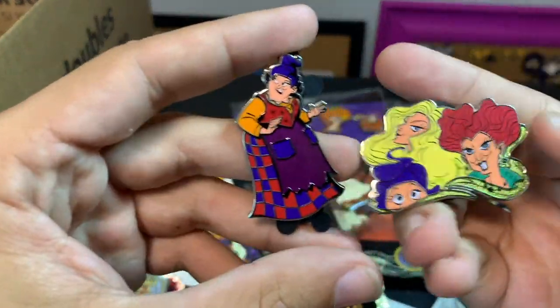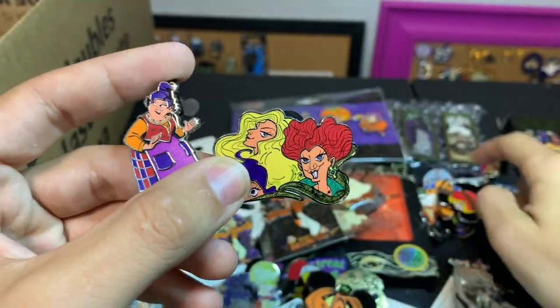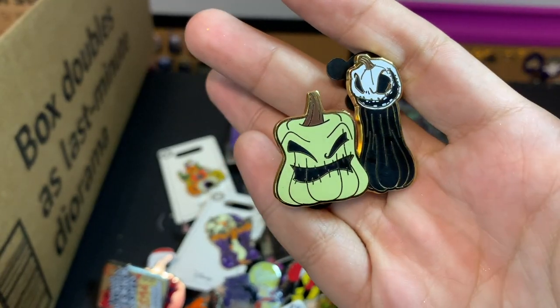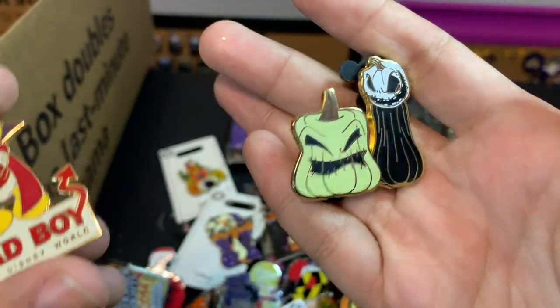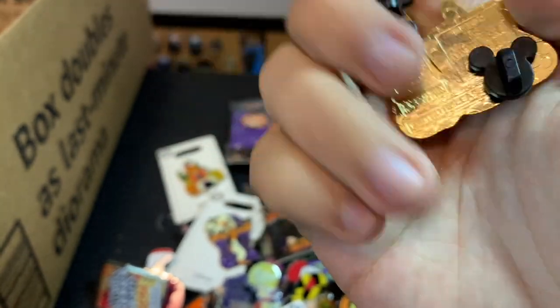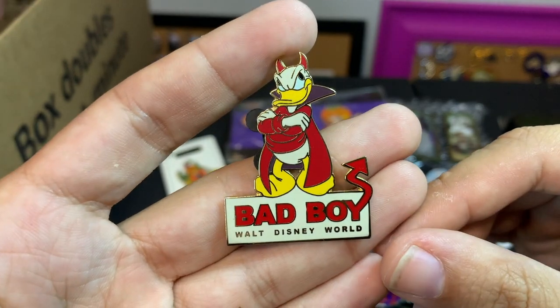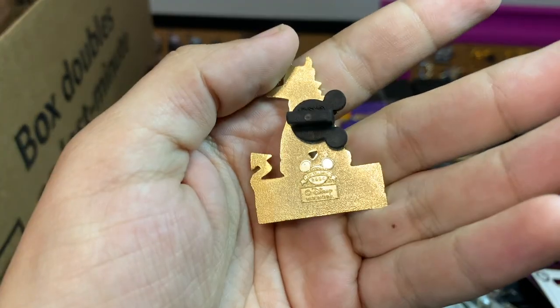Some more of those Hocus Pocus — these were some of the pins that came in this mystery box. And there is the Jack and Oogie pumpkin that was a mystery box in 2020. There are quite a few! Thanksgiving bad boy Donald Duck — this one's a cool one, it's a little older from 2004.